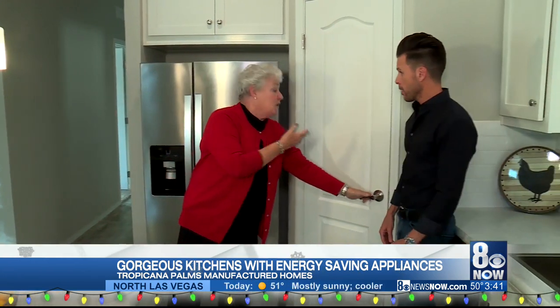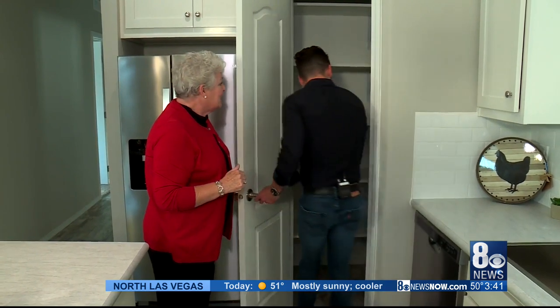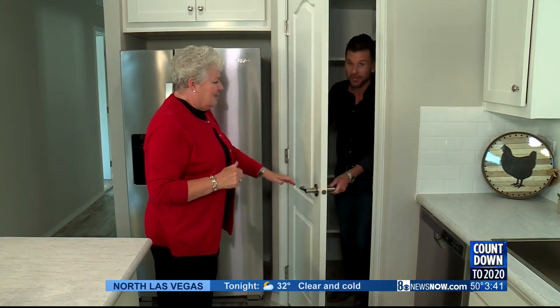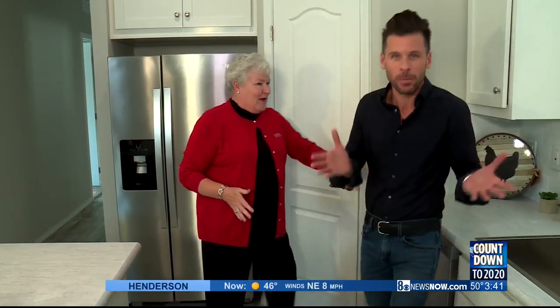You'd be surprised how many people love the pantry — it's walk-in size. This is big; this could actually serve as an extra bedroom back here. I got excited with the pantry.